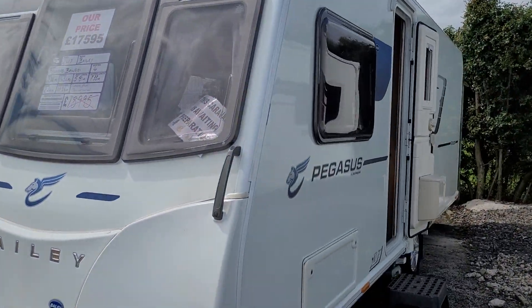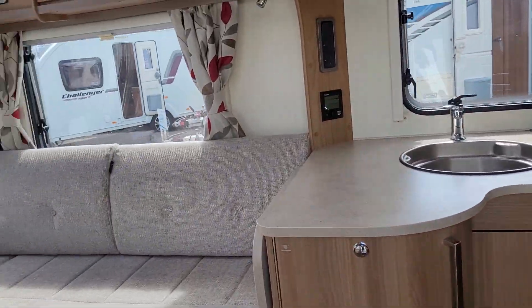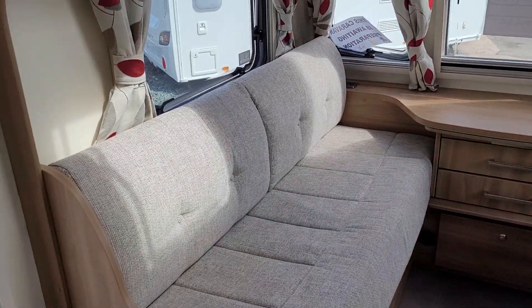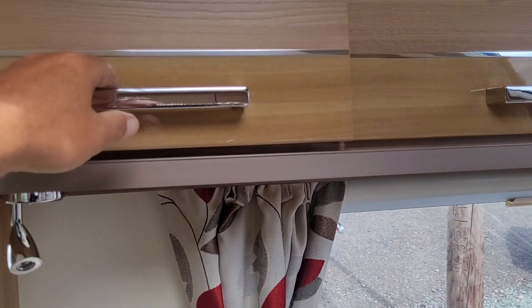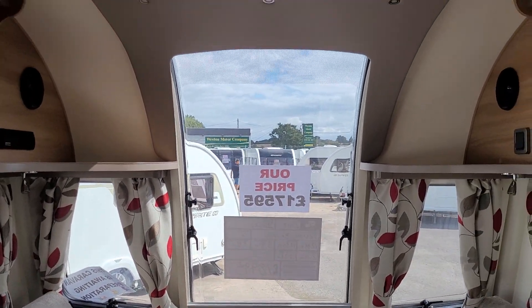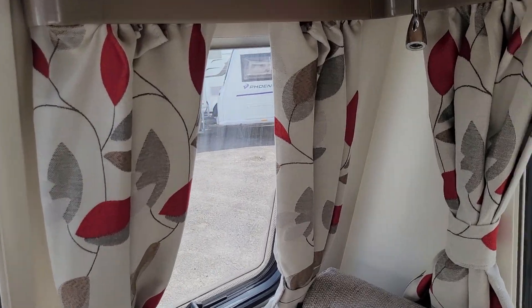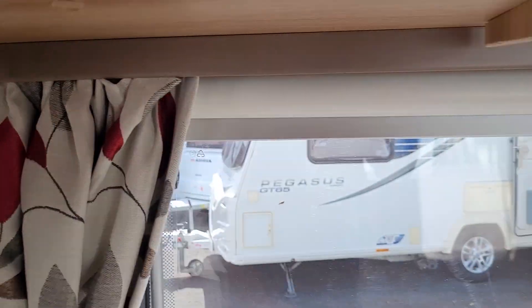This is a four berth transverse island bed caravan. As we walk in to the left, we have the large front seating area. We have the gloss touch on the cupboards, CD player, Pioneer speakers. It has a nice large window at the front letting in all that extra lighting, complementary curtains, blind fly screens, and four spotlights in the living area.